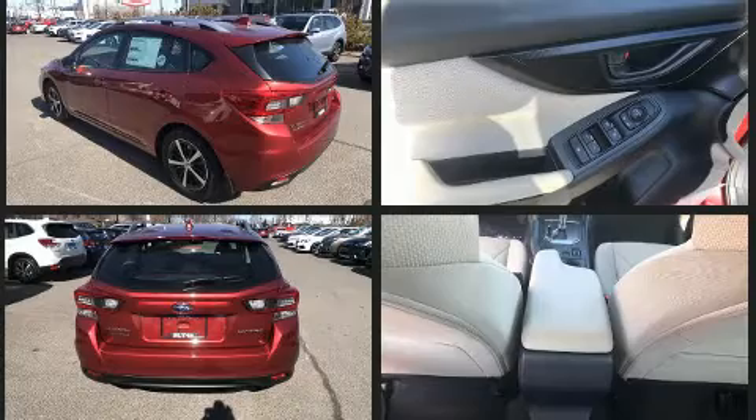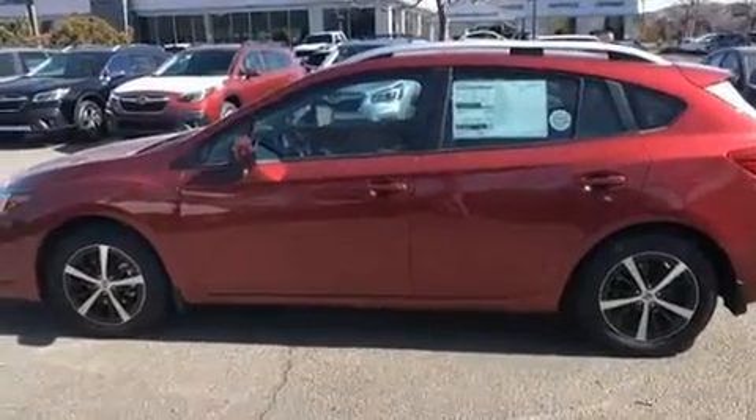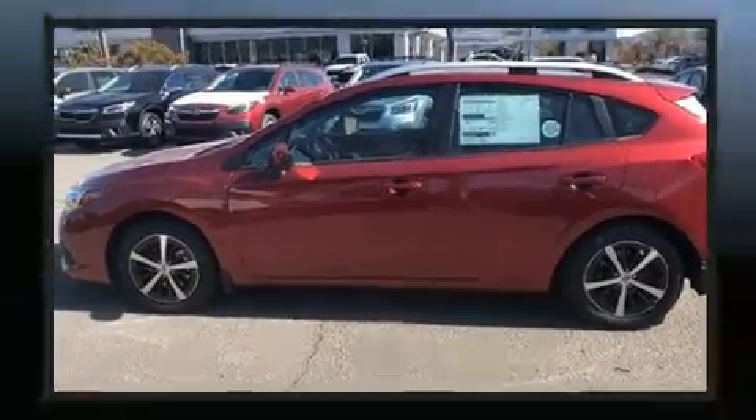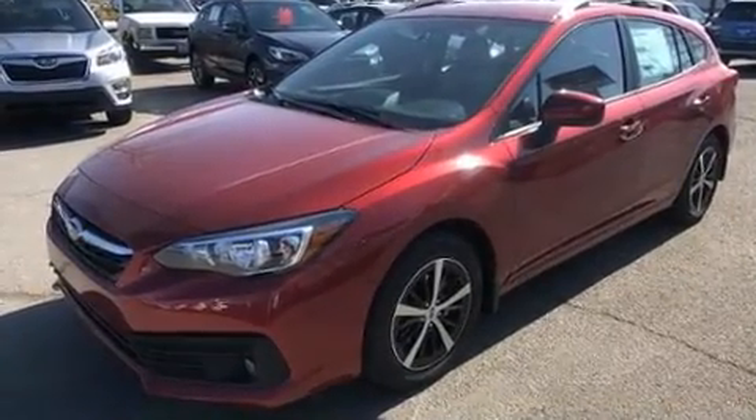This model accommodates five passengers comfortably and provides features such as one-touch window functionality, variably intermittent wipers, a trip computer, fully automatic headlights, remote keyless entry, and cruise control.